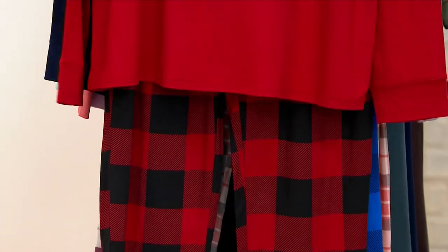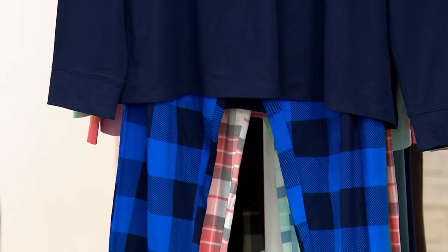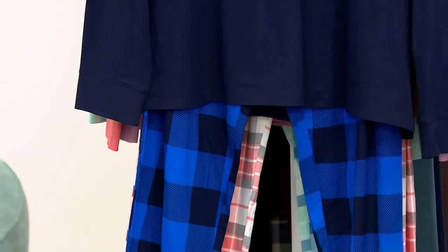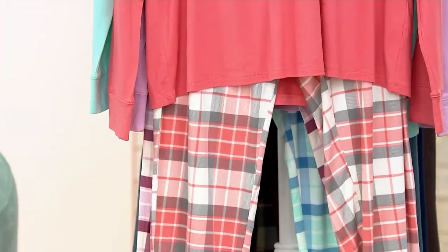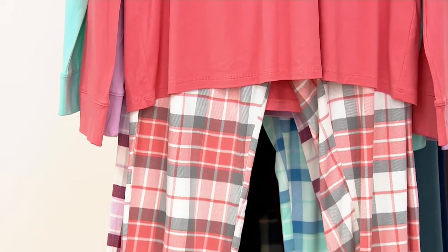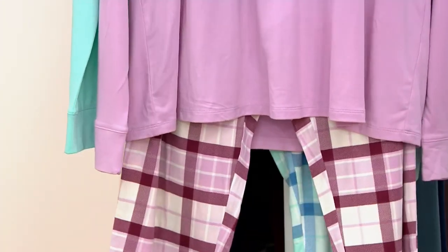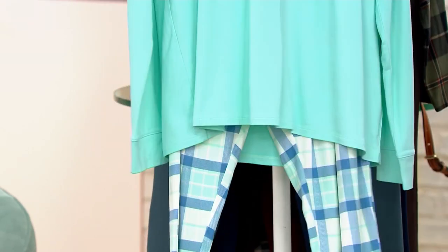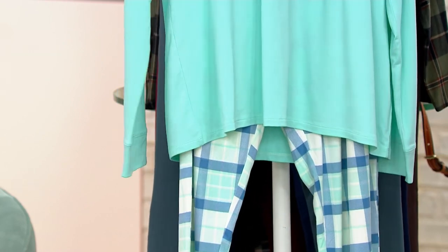This set is called Rio Red — that's a buffalo check bottom with a Rio Red top. Then we have the Navy Cobalt Check, same idea but done in blues. And then we have the Coral Blush Plaid — coral and gray, I love the scale of that plaid. Here's the Mauve Mist Plaid, which is your plum and soft mauve lavender color. And our final choice is the Bright Mint Plaid — navy blue and mint green together.